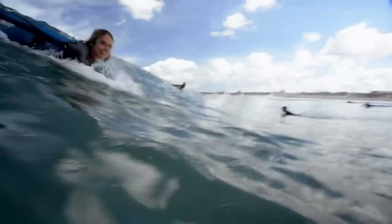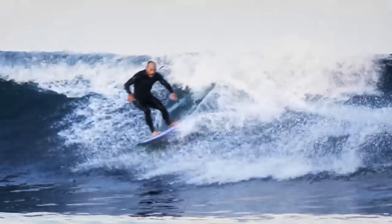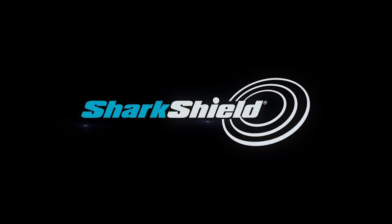Shark Shield is proven to turn sharks away. So get out there and enjoy your ocean adventure.